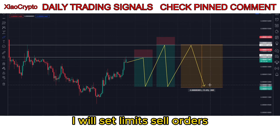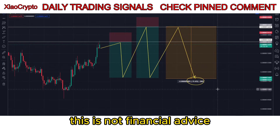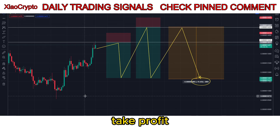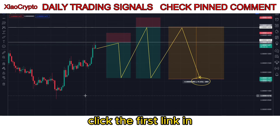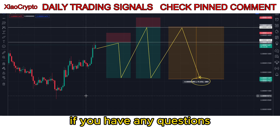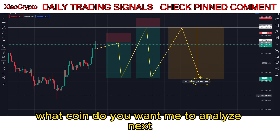I will set limit sell orders. As you can see, here are my take profit levels and dollar cost average areas. This is not financial advice. To get my exact entry, take profit, and DCA targets, click the first link in the description to join my signals group. If you have any questions, please feel free to ask them in the comments. What coin do you want me to analyze next?